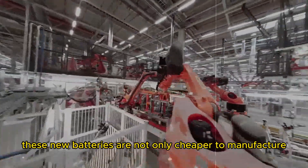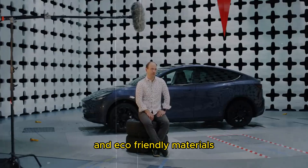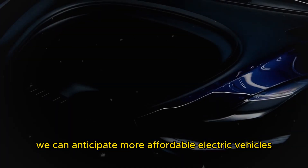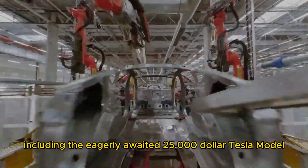These new batteries are not only cheaper to manufacture but also utilize more abundant and eco-friendly materials. As a result, we can anticipate more affordable electric vehicles, including the eagerly awaited $25,000 Tesla model.